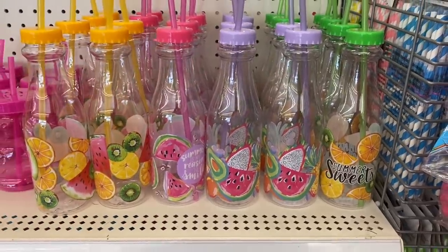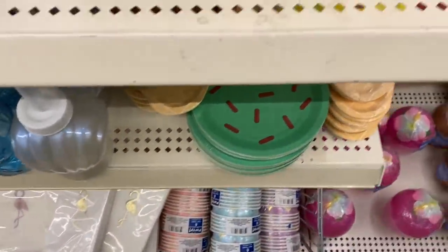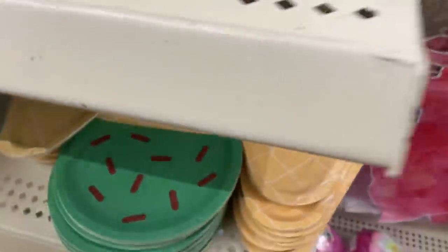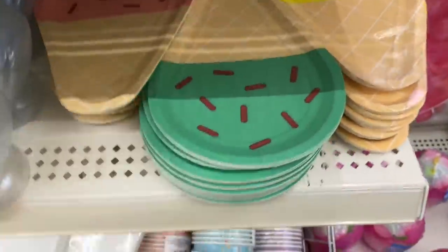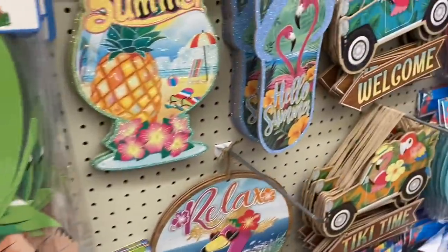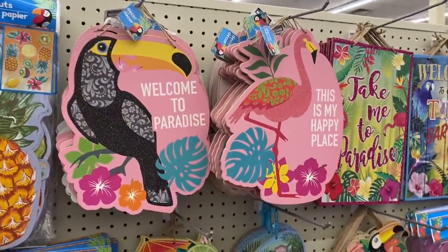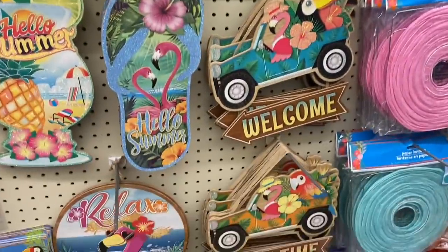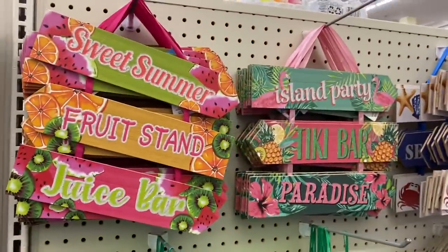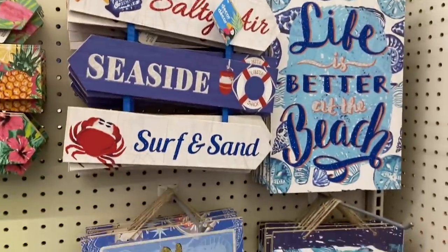I'm just going to scan through all of it because there was so much. They've actually changed the lemon and watermelon plates. Then we have ice cream cone plates in yellow, mint, or strawberry, and the little ice cream cups also. There's a whole bunch of new summer signage — that bird design is gorgeous — plus more BG type signs as well.